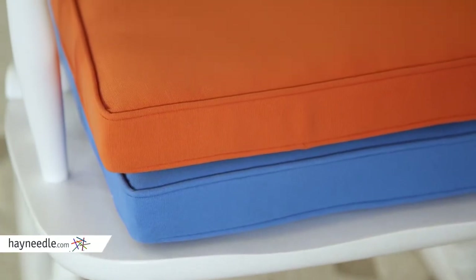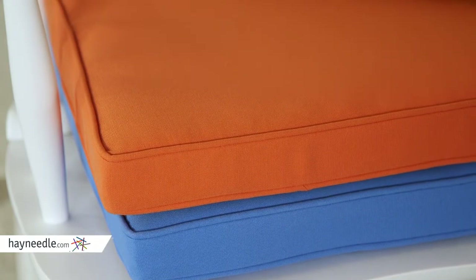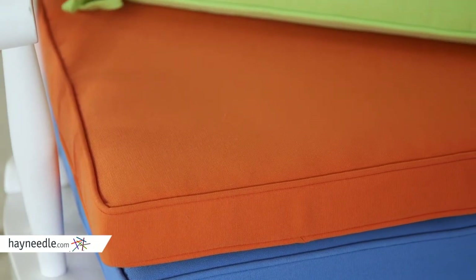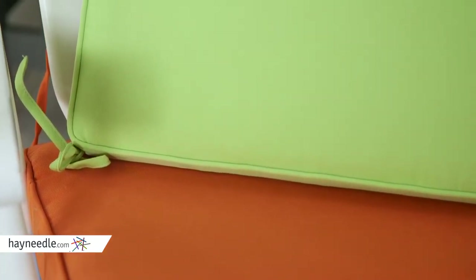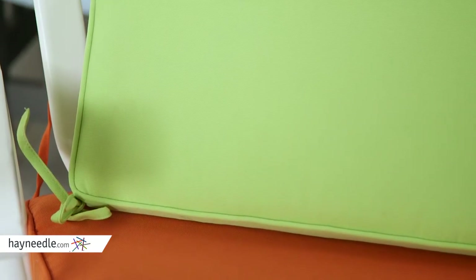Made from a durable and stain-resistant polyester fabric, it's designed to last a long time. It's also filled with a hundred percent fire-retardant polyester fiber filling that's not only functional but comfortable for those long nights rocking with your baby.